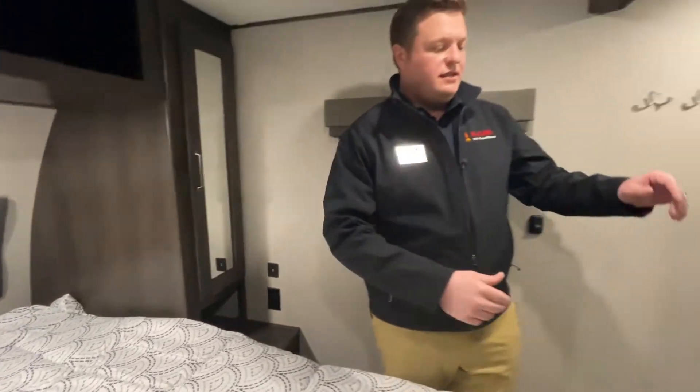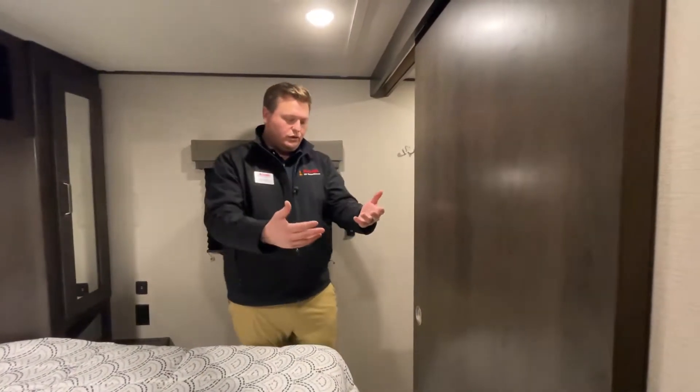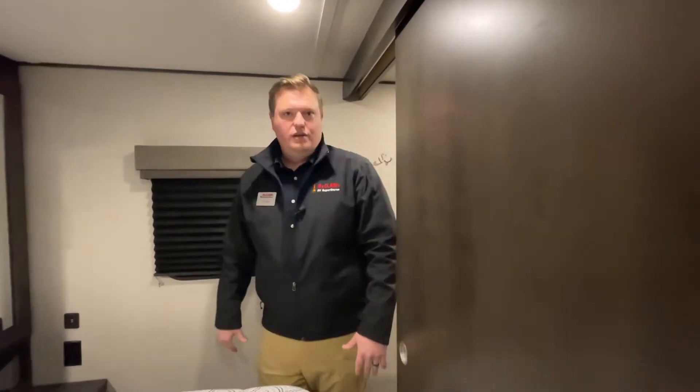Something else I love about this is the pocket door. This is a solid door that will close and separate the bedroom from the living area. Now let's swing around and I'll show you the living kitchen.